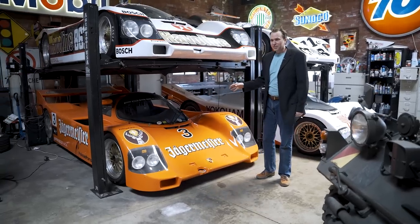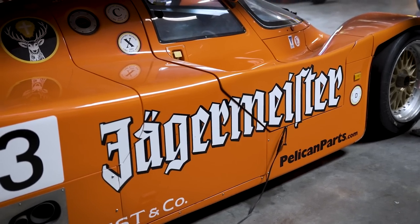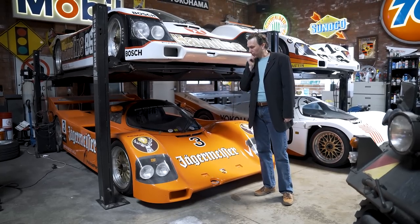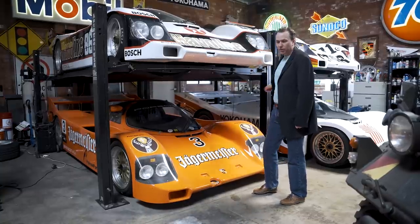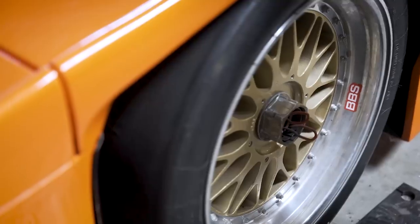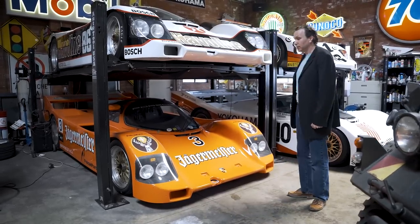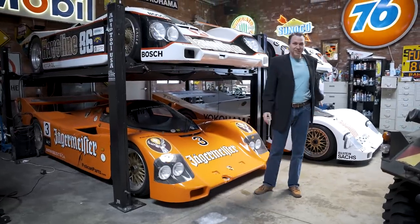This is the second 962 I bought, and when I got it I started to realize I had an addiction problem. It was at an auction — I didn't bid on it, didn't think it would go for much. It went for only a few more pennies than I'd paid for the first one. I knew the guy who bought it, and he sold it to me for less than he paid at auction. I said I'd buy this one and sell the other one. Well, that was ten years ago, so as you can see, that never happened.